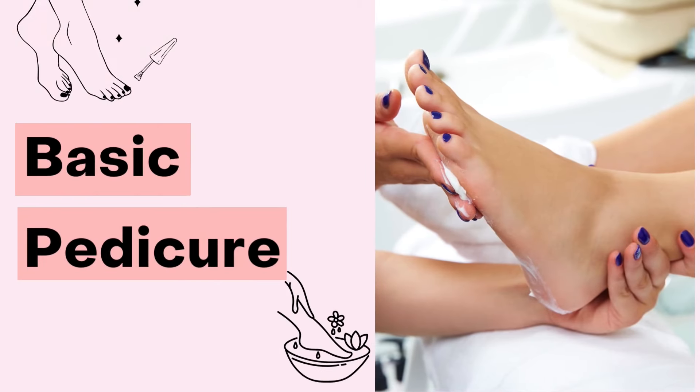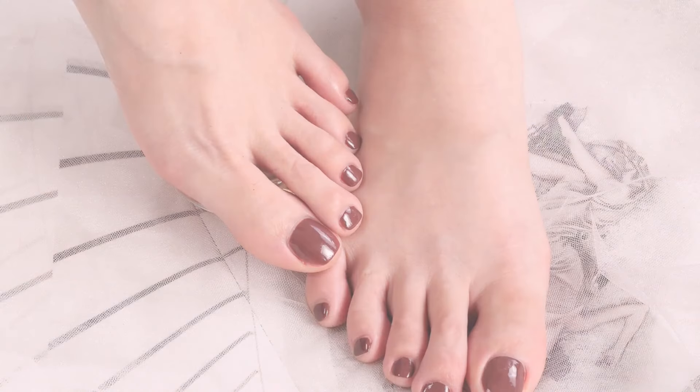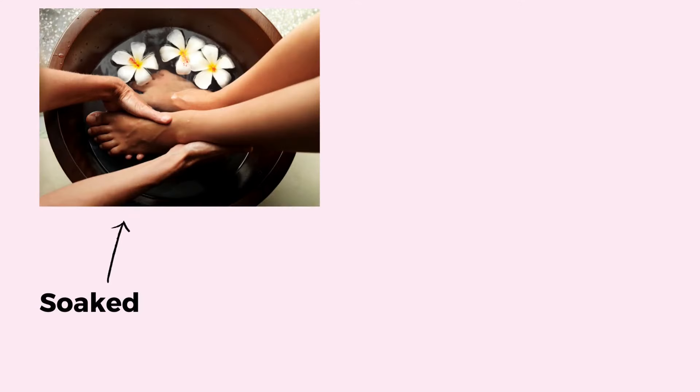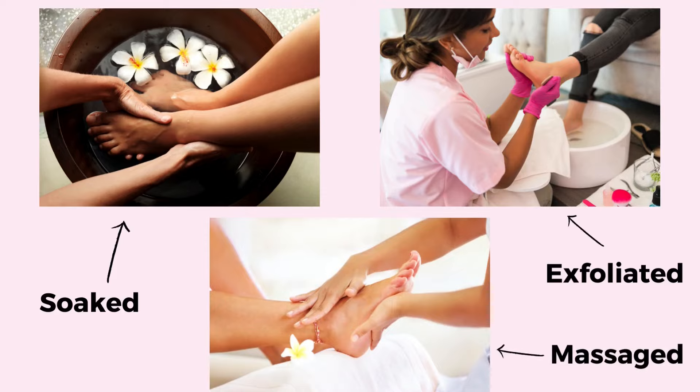The first type is a basic pedicure. Basic pedicures are the most common type and most salons offer them. Typically, you can expect the following from a basic pedicure: your feet will be soaked in a foot bath, then exfoliated with a foot file, and then given a gentle massage with a moisturizer.